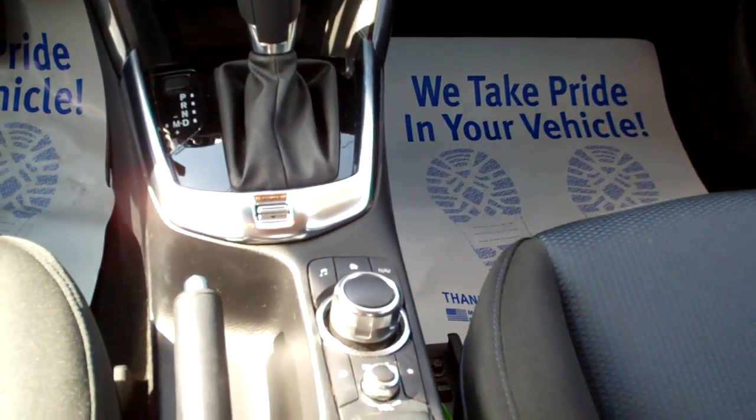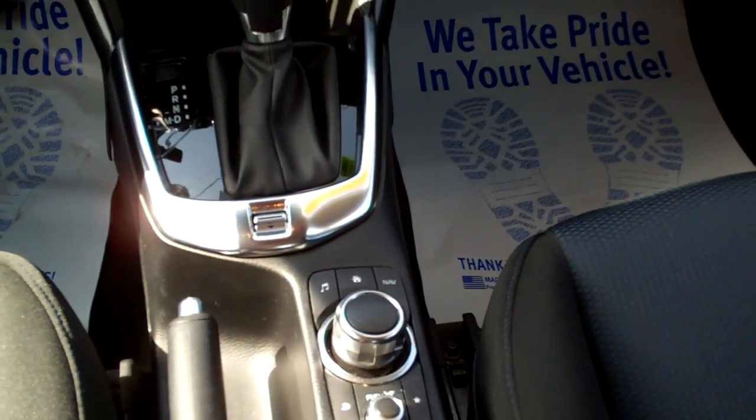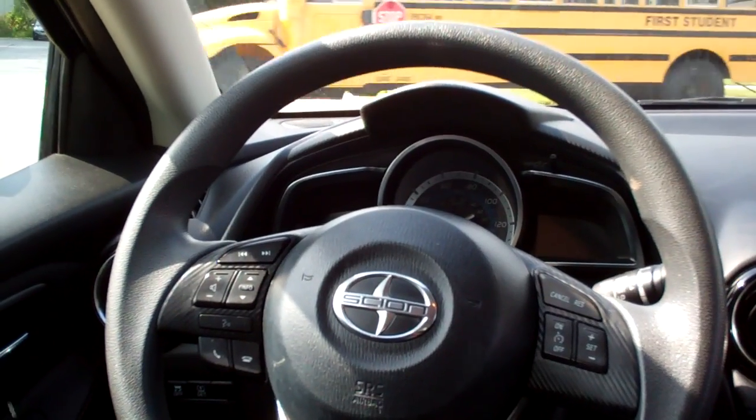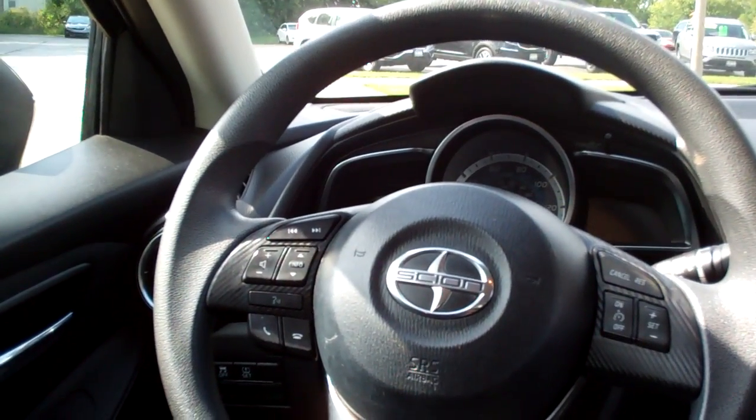Here's a selector for your radio down here. Volume control and all that. It does say it's got NAV — this vehicle is not equipped with NAV but it is available through Toyota if you want to pay for it. Cruise control on the steering wheel, cruise control and radio controls. There's your Bluetooth controls.